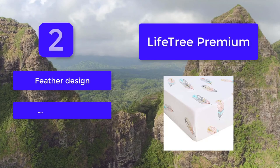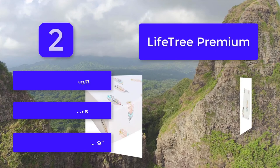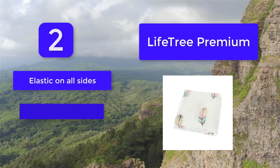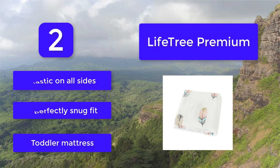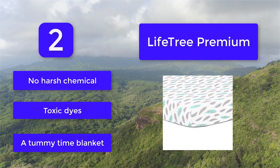Number 2: Life Tree Premium. The best crib sheet is a fitted sheet — you do not want the sheet to come loose and smother or choke a baby. The Life Tree Premium fitted cotton crib sheet is gender-neutral and is one of the best fitted crib sheets available. Lightweight and breathable for a cool night's sleep even on the hottest of nights. Dot feather design in neutral colors. Measures 28x52x9. Elastic on all sides for a perfectly snug fit on a toddler mattress. No harsh chemicals or toxic dyes. Includes a tummy time blanket.